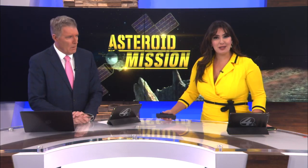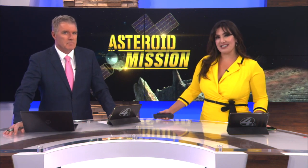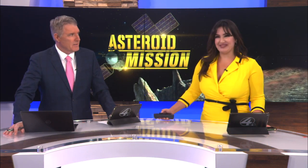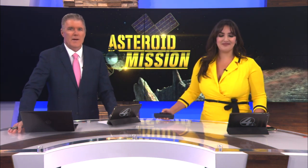NASA revealed their preliminary findings from the Osiris-Rex capsule that we've been following throughout the last couple of weeks, and it was brought back down to Earth. We love this connection to the University of Arizona. News for Tucson's Connor McGill reports from the U of A with the details.